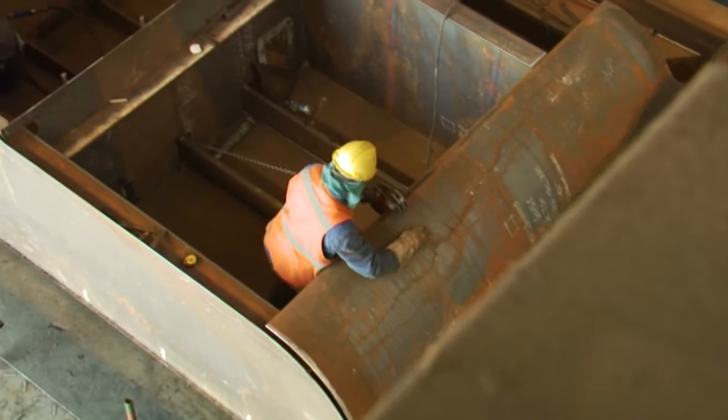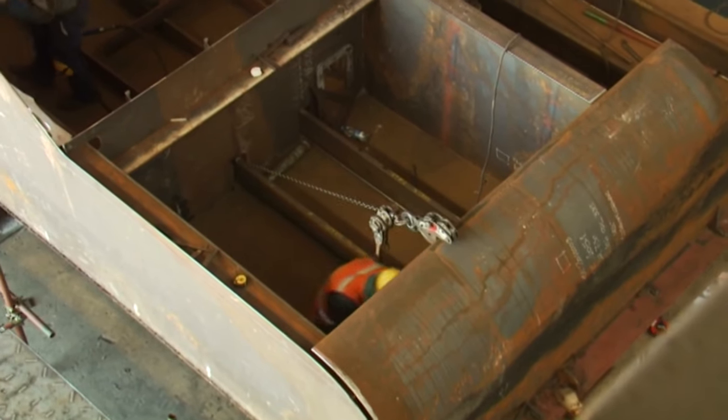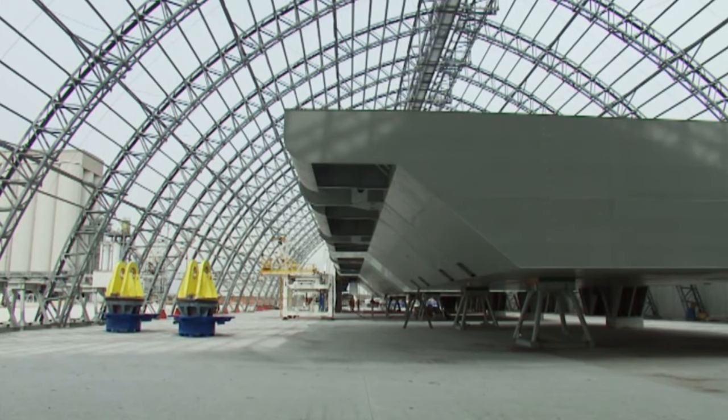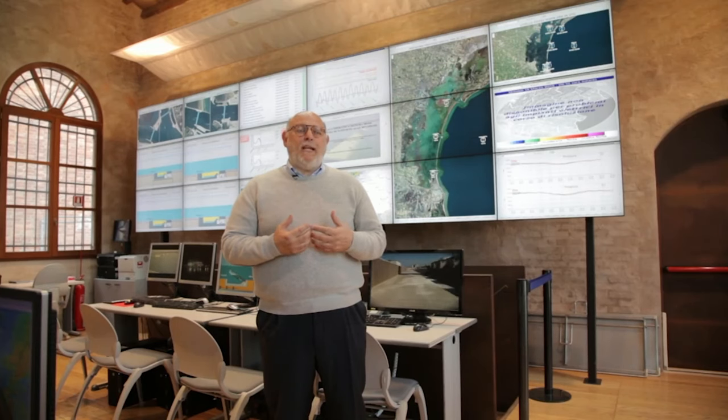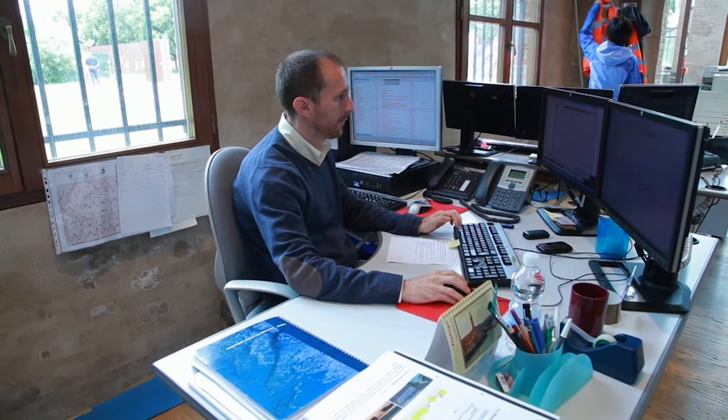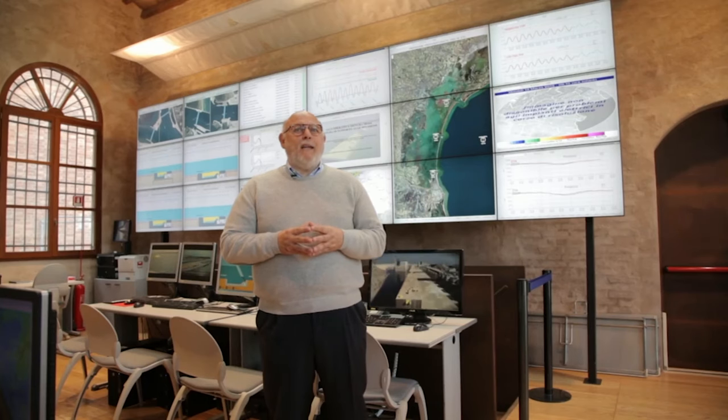A massive surge barrier with 78 floating gates to close off the lagoon when flooding occurs. It's a problem of preservation of the city's monumental heritage. Thanks to exchanges with environmentalists and improvements in technology, we have created the most important and probably the greatest environmental initiative in the world. You can't just finish part of it and then see if it works — we're going to have to wait until it's completely finished.